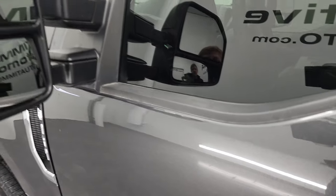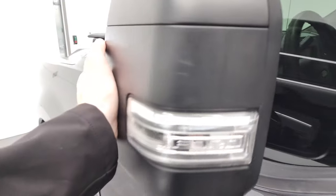It does have telescopic tow mirrors — they telescope out like so, and they also fold in.